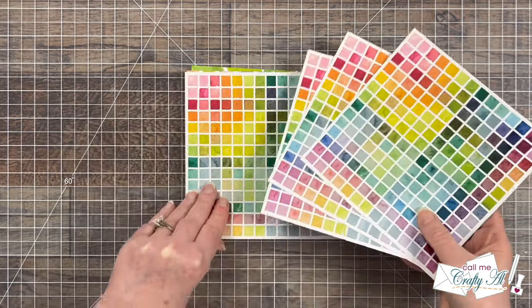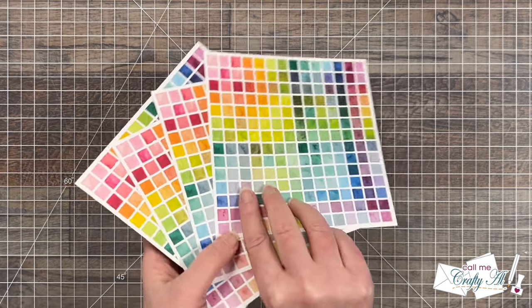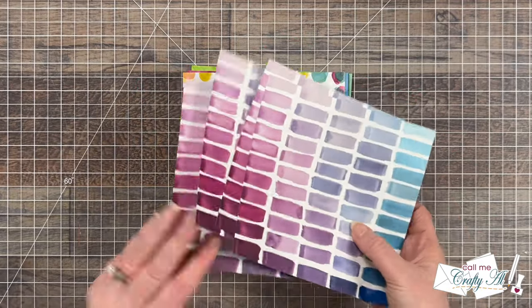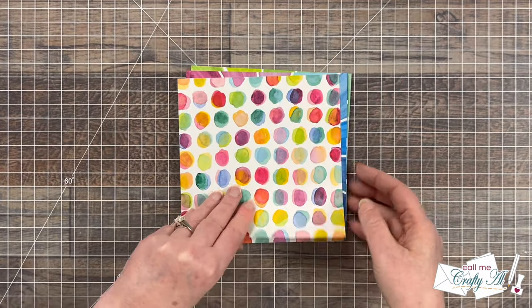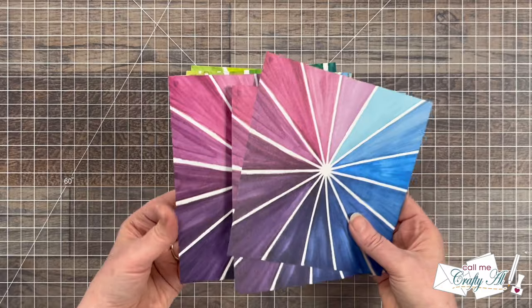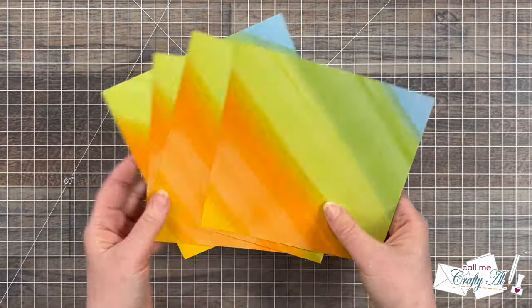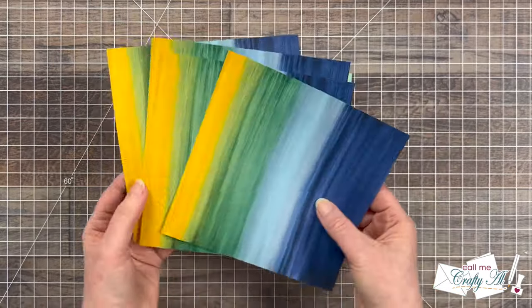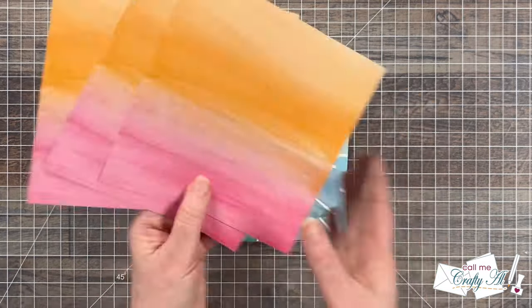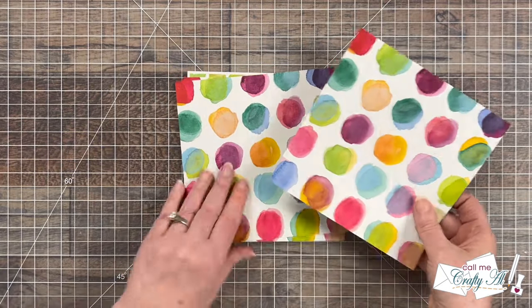So it looks like there are four of each pattern — how fun is that? But you guys, I flipped it over and I about passed out. I am in love!